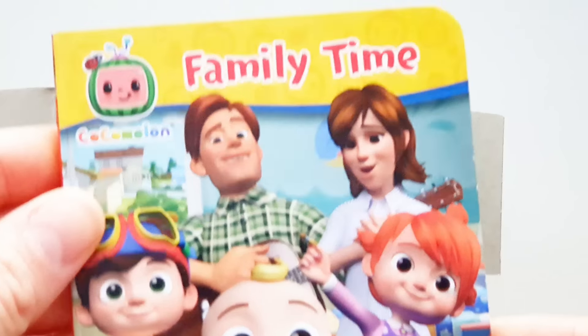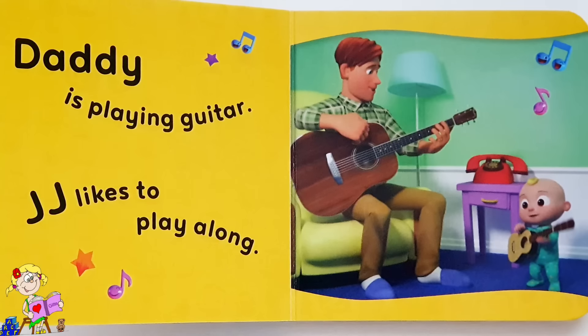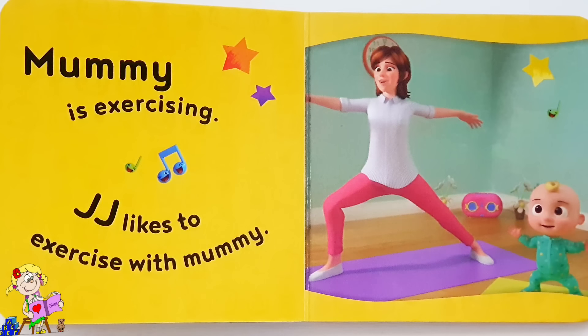Family time. Daddy is playing guitar and JJ likes to play along. Mommy is exercising and JJ likes to exercise with Mommy.